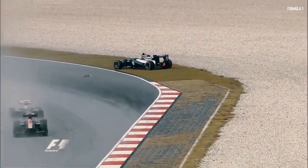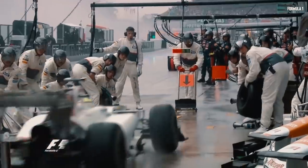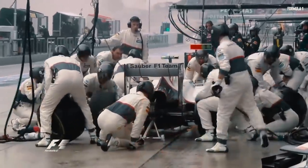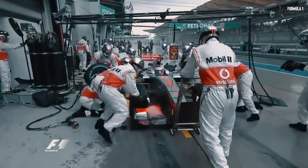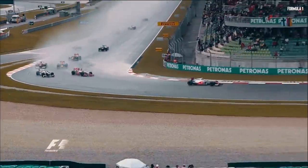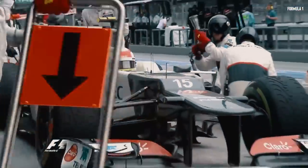His breakthrough came at the 2012 Malaysian GP, where he made the remarkable decision to switch to wet tyres after the first lap itself. Soon the rest of the grid followed his lead, as Perez went on to pull off some powerful moves and chased after Alonso, only changing to slicks at lap 41.